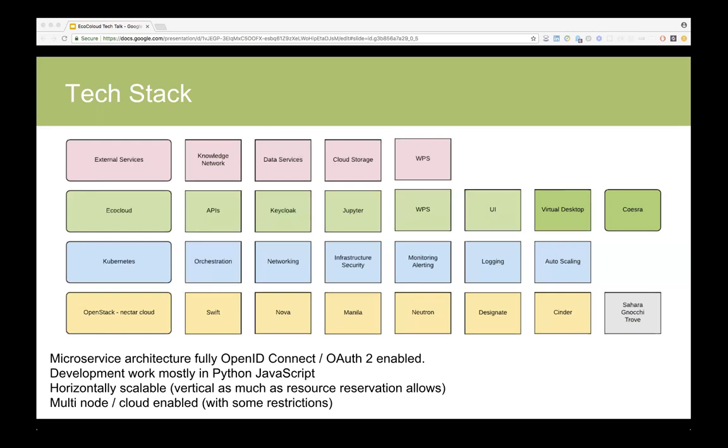Kubernetes itself orchestrates everything that runs within EcoCloud — JupyterHub notebooks, web processing services, the portal UI, and the various tools we develop that provide APIs. The Coeser virtual desktop sits a bit outside of it but will seamlessly integrate with EcoCloud. All the work running within EcoCloud also allows you to access external services. At the moment we are providing tight integration with the Knowledge Network, various data services like data.gov.au, cloud storage such as Google Drive and Dropbox, and external web processing services — which is of high interest to us just to offload data transfer and compute.